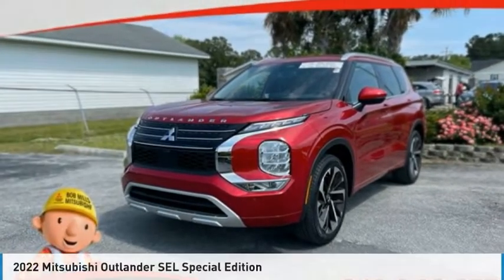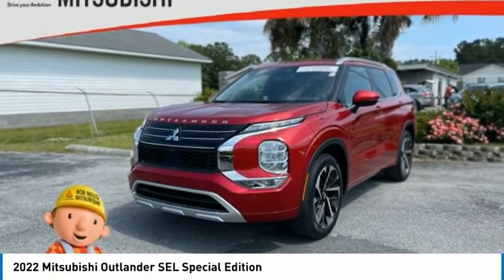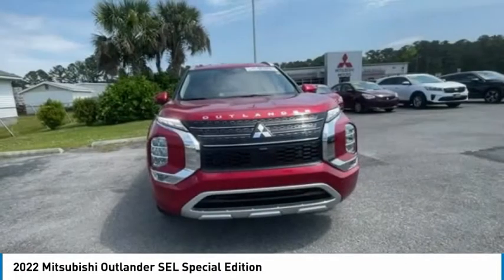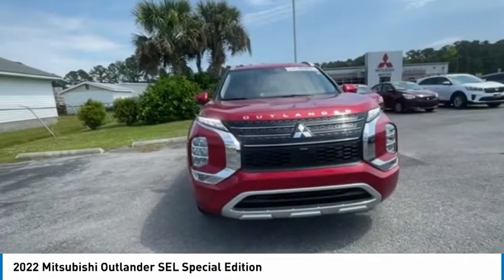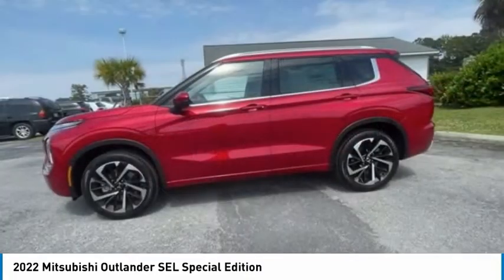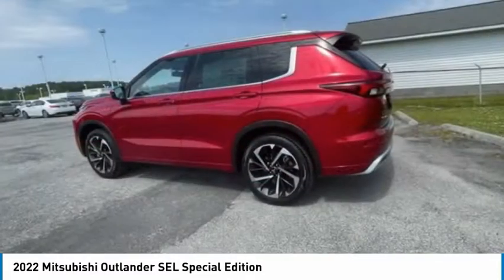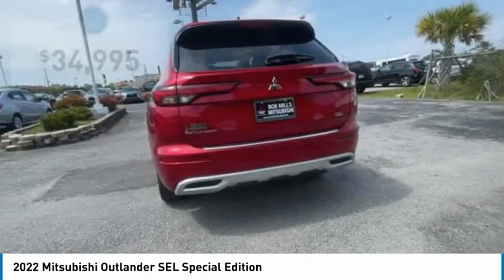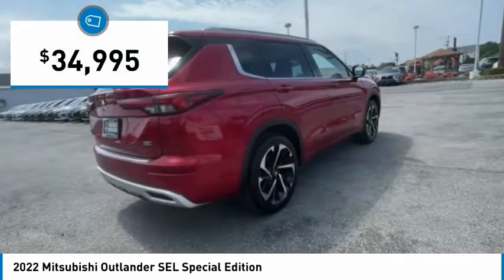This is the 2022 Outlander — a versatile crossover with power to spare. Outlander boasts an upgraded level of interior comfort and advanced technological features to give you control over every element of your drive. With super all-wheel control and a five-star frontal and side impact crash test rating, peace of mind comes standard and is priced below $35,000.